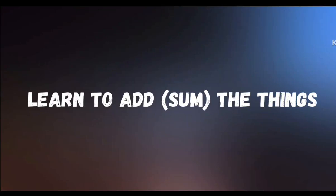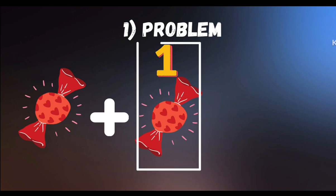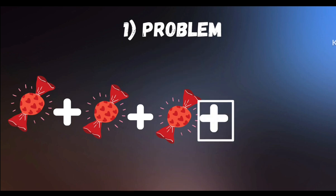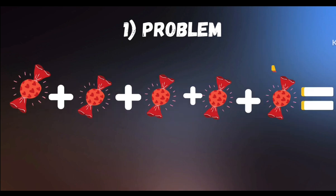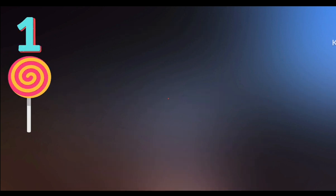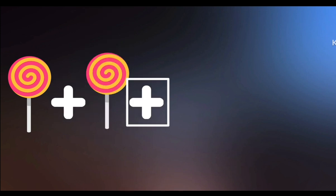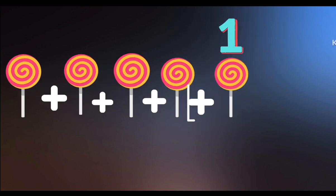Learn to sum the things. Candy: 1 plus 1 plus 1 plus 1 plus 1 is equal to 1, 2, 3, 4, 5 — 5 candies.